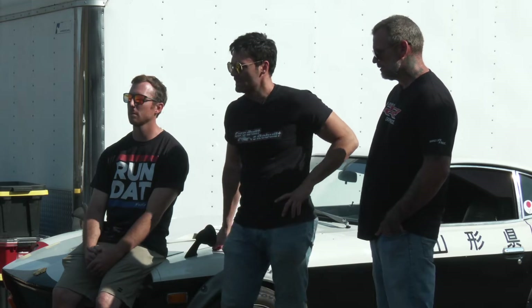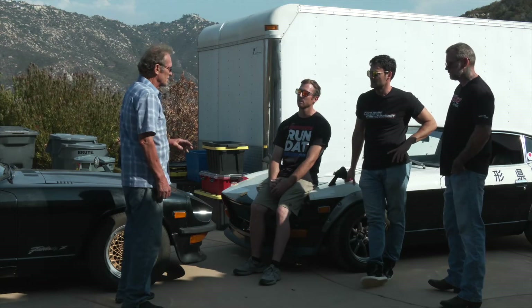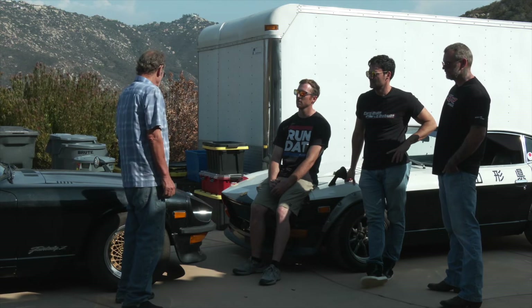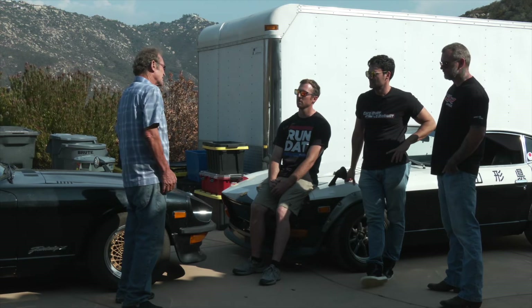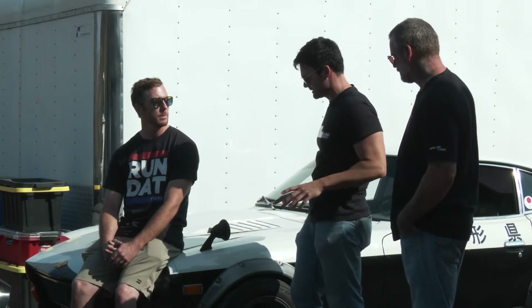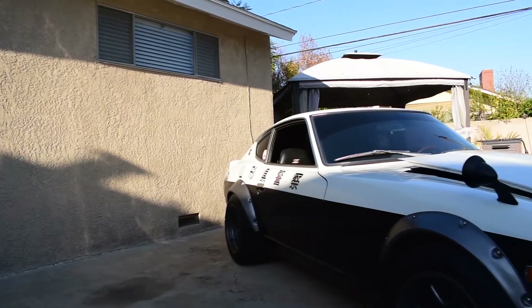I heard an urban legend — did they use these cars for law enforcement over in Japan? Oh yeah, they did. It was a two-liter model, 2.0 liters. This is not a police car, but this is the type that they used. So this isn't just a happy accident design — you actually want this to look like a cop car? Yes, sir.